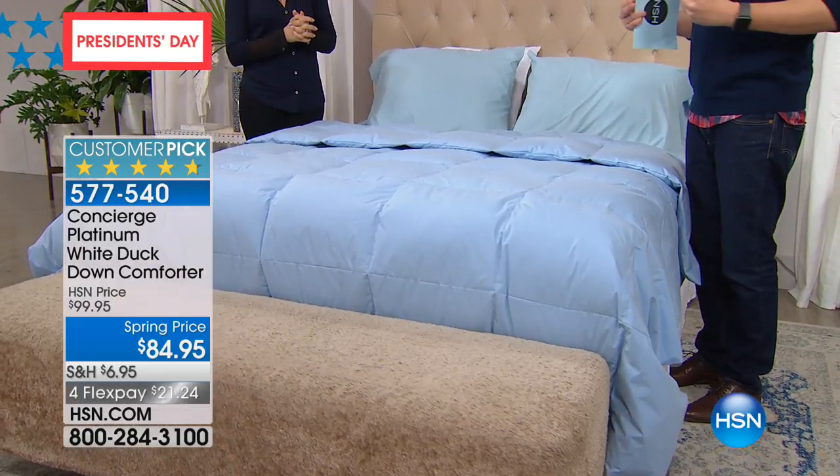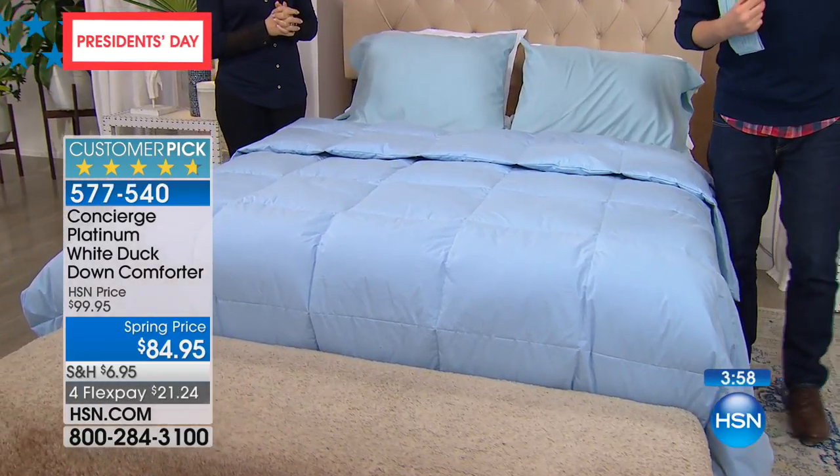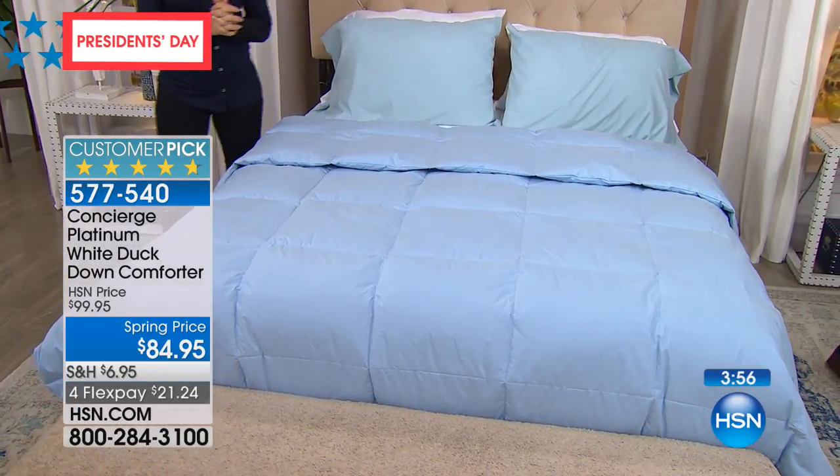This is machine wash — you don't need to dry clean it. It is hypoallergenic. We're going to go through the colors, and the colors are so beautiful.